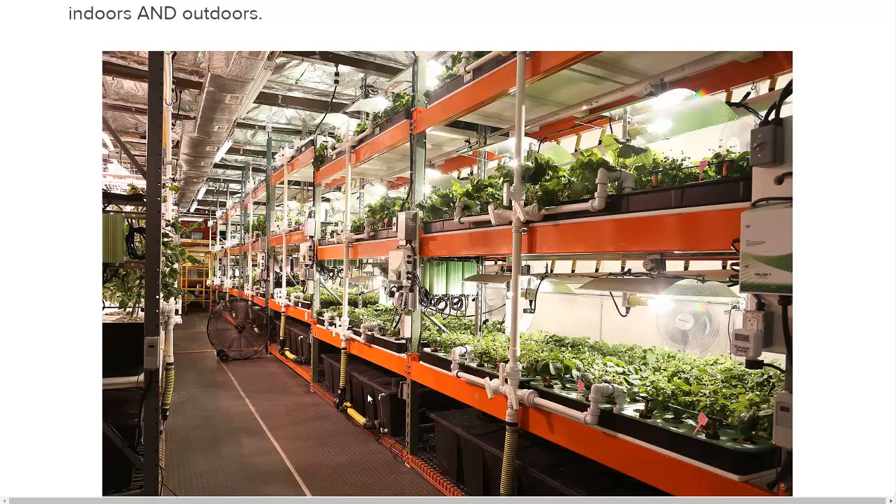They've done 24 different versions of these indoor farms, so they've done a lot of experimentation. I think if the water reaches over 75 degrees, the plants just can't take up any nutrients.